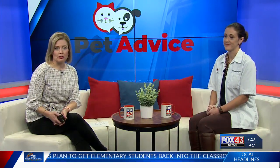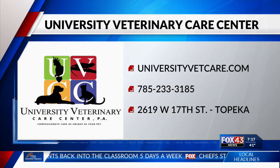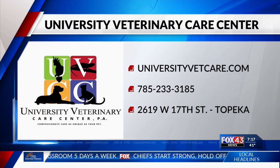Good tips, Dr. Guernsey. Thank you for being with us today. And if you'd like more information about University Veterinary Care Center, just head over to universityvetcare.com.